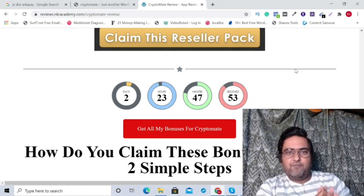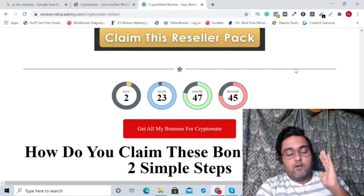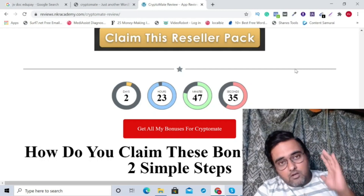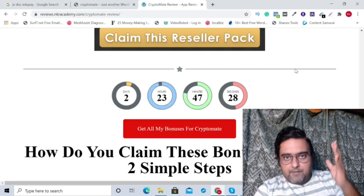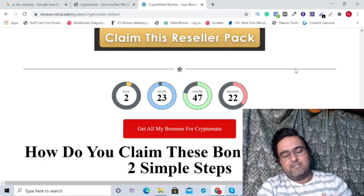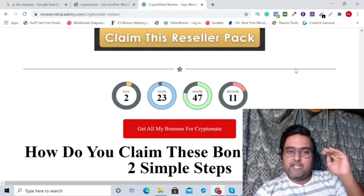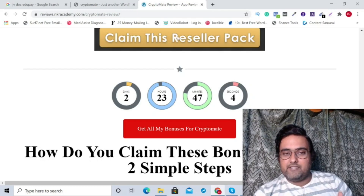It has a done-for-you autoresponder as well, which you can use if you don't have one already. Don't forget that I have put together an insane bonus package — please feel free to check out what other affiliates are offering because I'm pretty sure none would be even close to what I have offered. If you are going to pick up Cryptomate, why not through me, because you are going to get amazing bonuses. All you need to do is go to the description link of this video, click the link to my bonus page, and click any of the red buttons before the countdown timer hits zero to go to the sales page of Cryptomate.